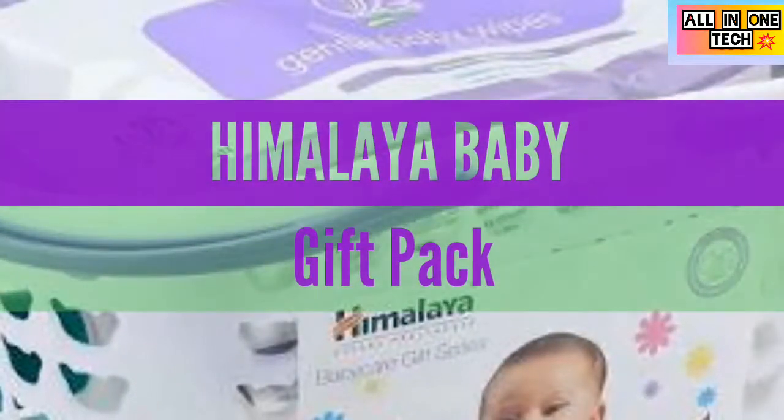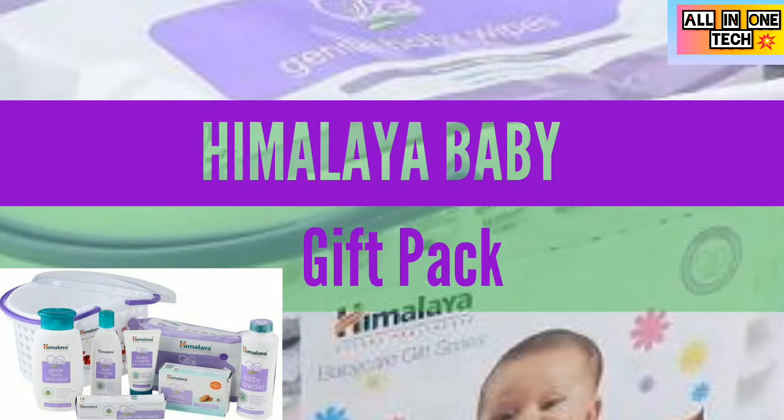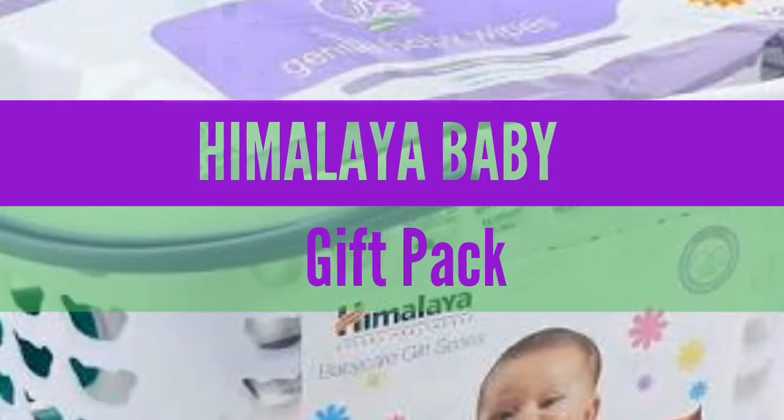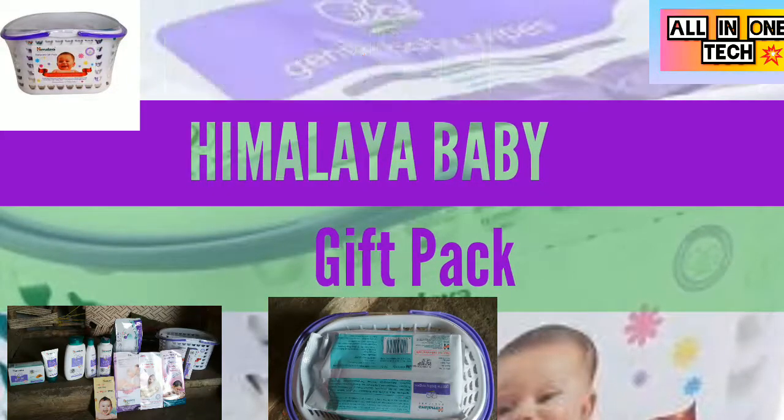A gift of love for babies — the new range of baby skincare products from Himalaya Herbals translates care into protection for your baby. This baby gift pack offers a whole range of products attractively put together in a compact, reusable basket.